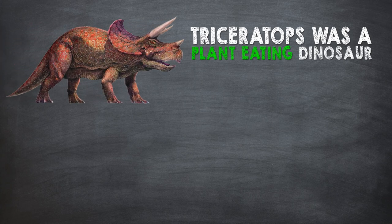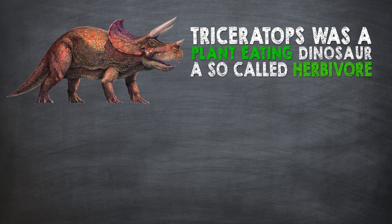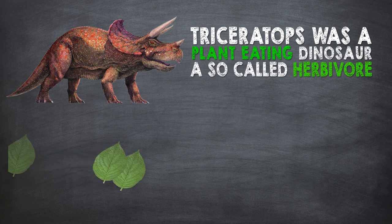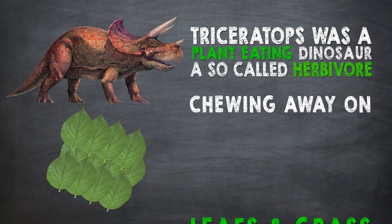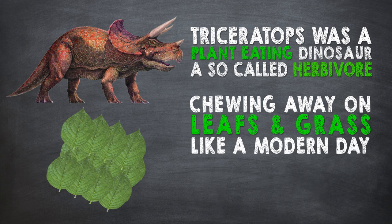This fearsome and massive-looking creature was actually a plant-eating dinosaur, a so-called herbivore. It probably spent most of its time grazing plant matters, chewing away on leaves and grass like a modern-day rhino.